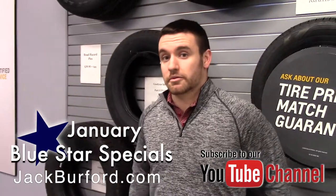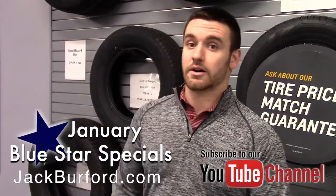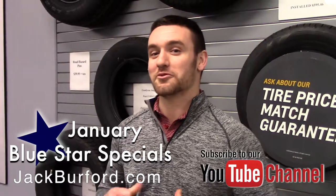If you want to know more about these and maybe some other more premier packages we have in them too, go visit our website at jackburford.com and subscribe to our YouTube channel so you can see more of me.